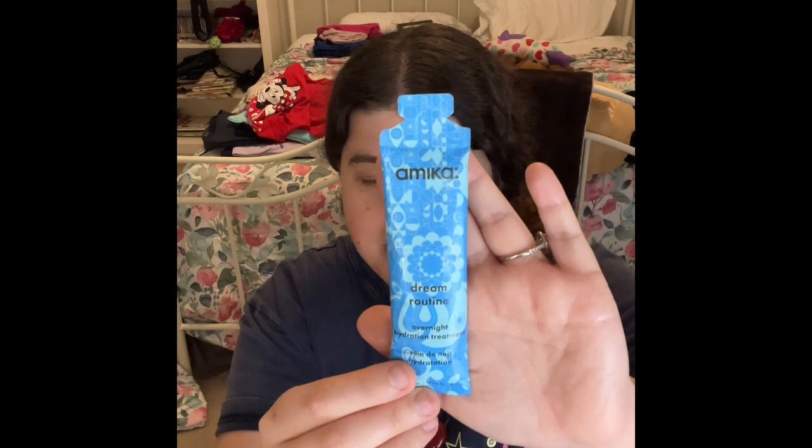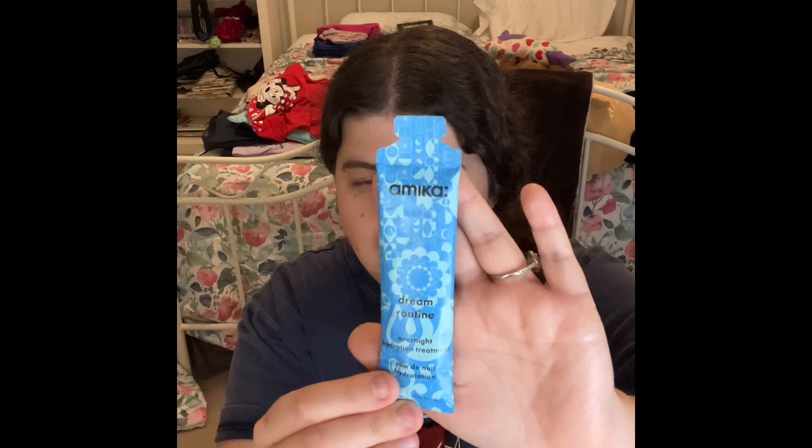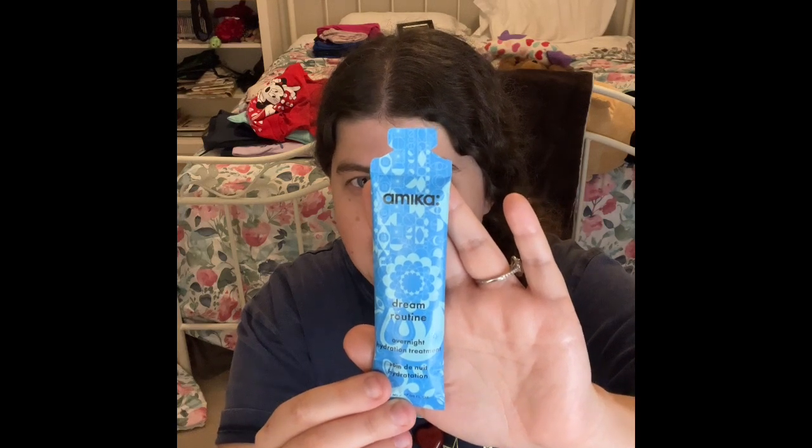I will also have this product in my empties very soon for hair care. This one is the Omega Dream Routine overnight hydration treatment. It says apply on damp or dry hair before bedtime, spread a pump from mid-length to ends, and no need to rinse in the morning. I put this in my skincare bag to get through the samples my sister gave me. Once I finish it, I'll put it in my basket. I can't wait to try this and let you guys know what I think.